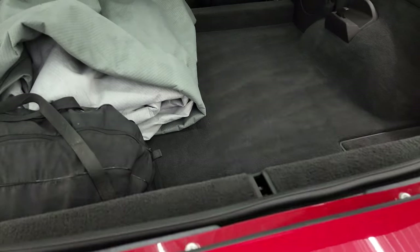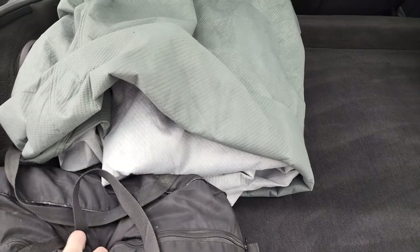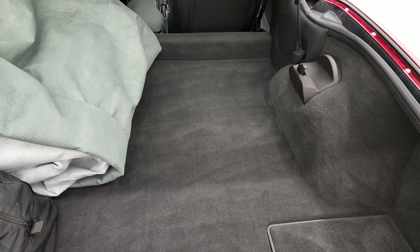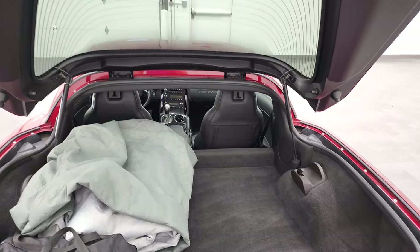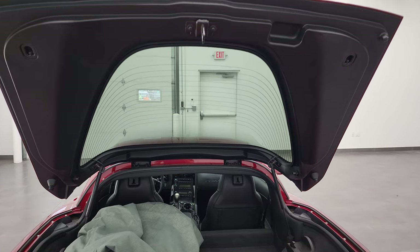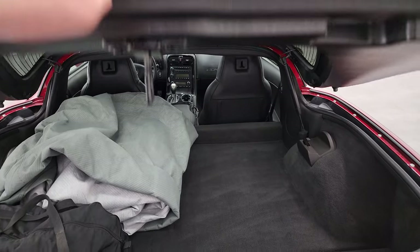Taking a look inside the trunk, you do get a car cover — I think another car cover is in there as well. The back storage area is very nice and clean. The shocks are doing a nice job holding the rear hatch up, and it's very clean back there.